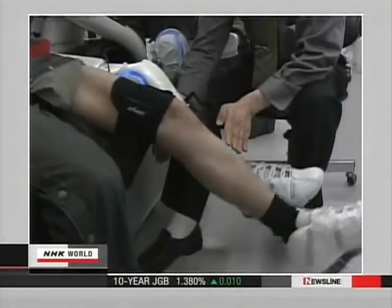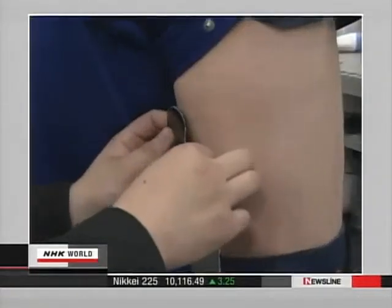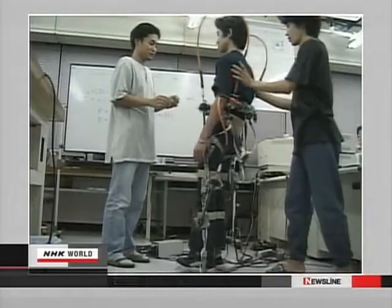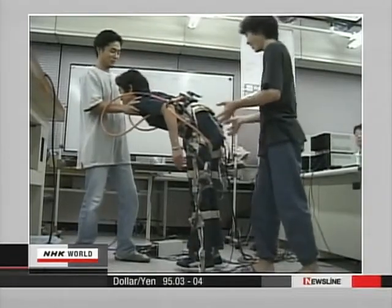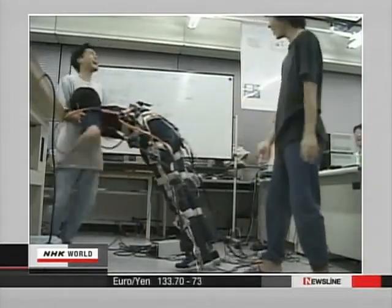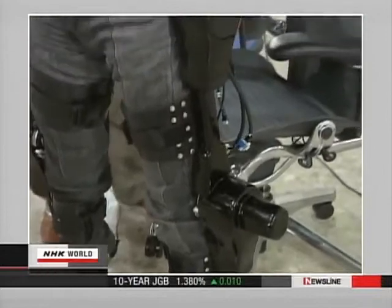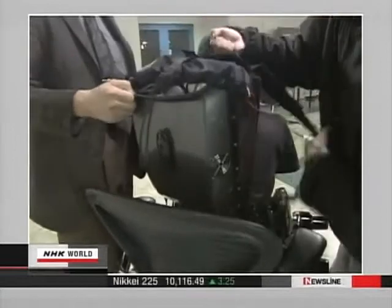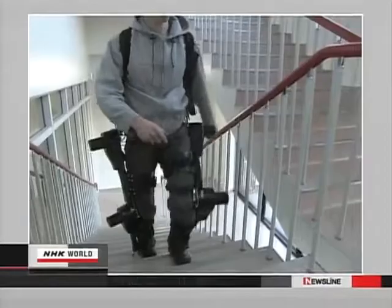Sankai started developing robot suits 20 years ago. First he worked on the human brain's electrical signals — it took him three years to identify the impulses linking the brain to leg movement. Then the professor spent four years finding the proper timing for conveying the electrical signals to the motor. At last, six years ago, he completed a test model, but with a computer and battery pack, the suit weighed 22 kilograms and required two people to help put it on — far short of being practical.